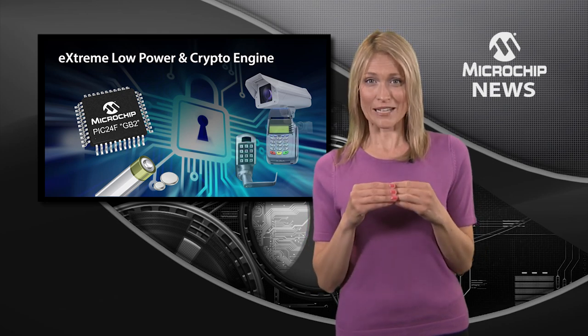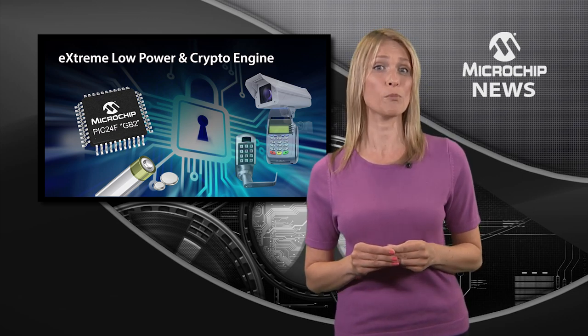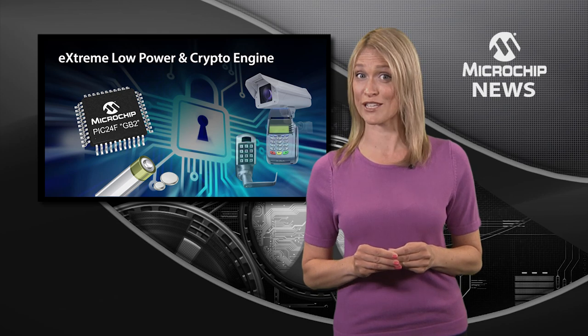Inside their compact packages, there's a hardware crypto engine, a random number generator, and one-time programmable key storage. And that all adds up to faster throughput and more secure data transfers and storage.